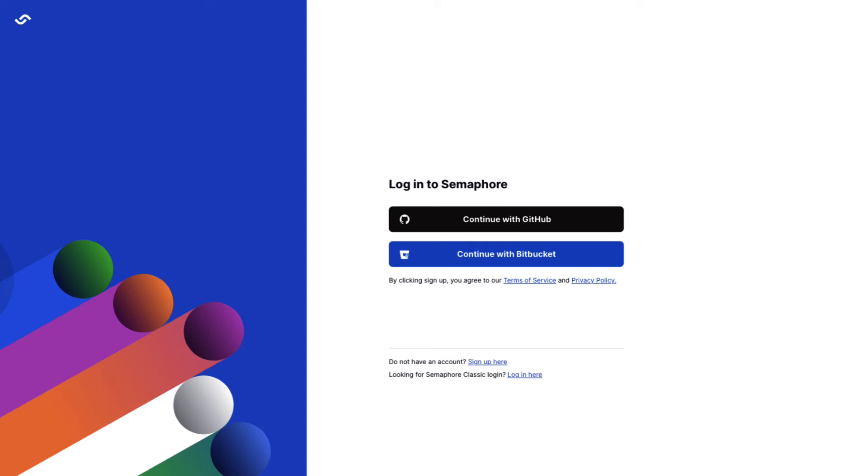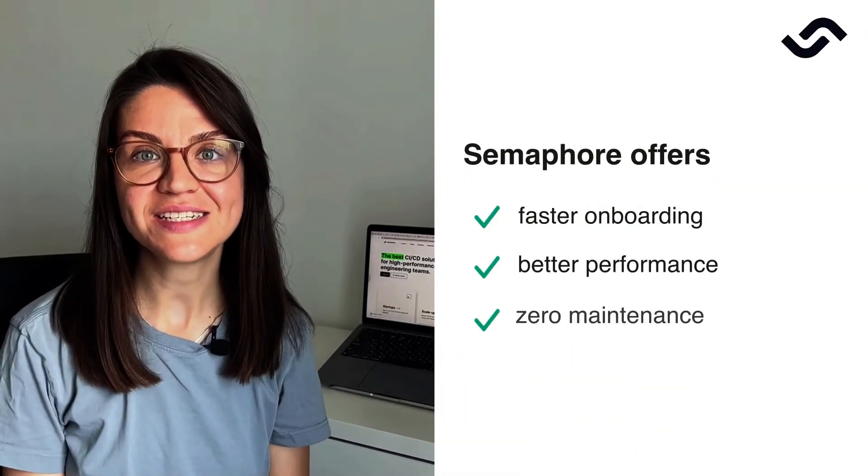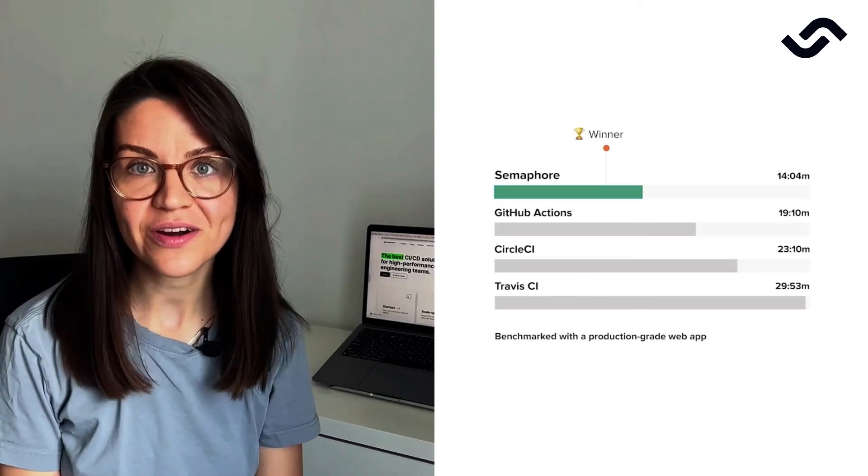Integrate your GitHub or Bitbucket account and get started in minutes. So why do the best engineering teams choose Semaphore? With faster onboarding, better performance, zero maintenance, and a scalable model, Semaphore helps you deliver your software products light years ahead. Welcome to Semaphore — the best CI-CD solution for high-performance engineering teams.